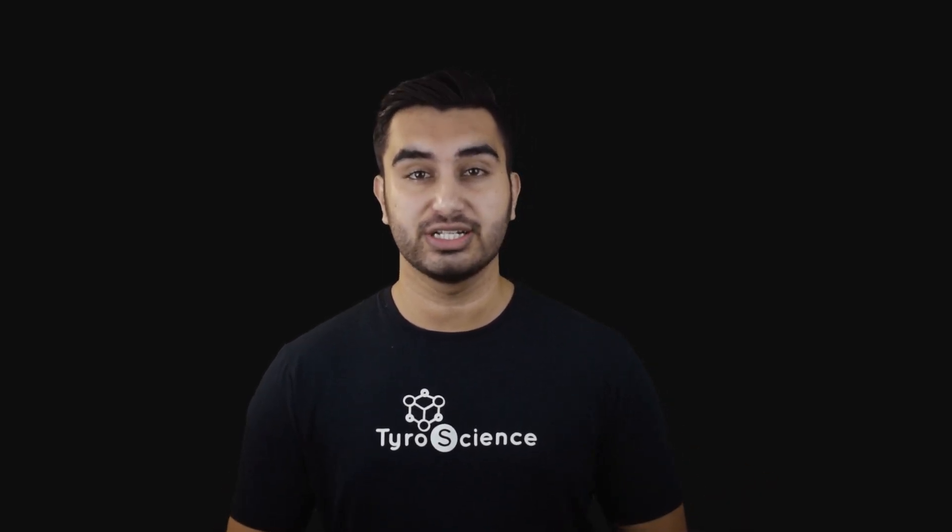Please hit the subscribe button if you want to see more videos like this. Don't forget to like, comment, and share. And as always, keep learning, keep exploring until you know everything. Since you're still here, here is an amazing fun fact for you: if you ever meet your antimatter counterpart and you touched each other, the resulting explosion could wipe out the entire Earth.